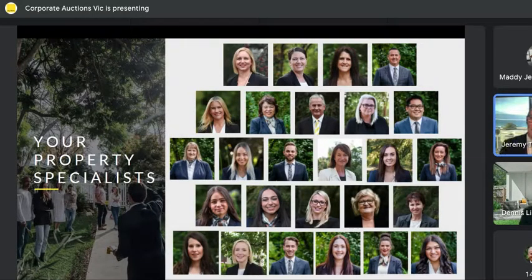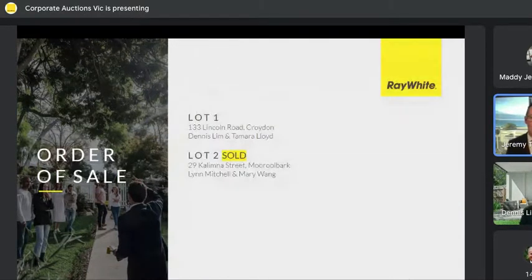We have one magnificent property going up for auction this afternoon, ladies and gentlemen. That is 133 Lincoln Road in Croydon. Your agents: Dennis Lim is the main agent, and Tamara Lloyd supporting Dennis on the campaign. We did have two — the other one has been sold, and we might get an update on that throughout proceedings. Lynn Mitchell joining us as well, supported by Mary, on 29 Kalimna Street in Murilbark, which is no longer going up for auction this afternoon. Lynn, well done on selling that privately — we'll get an update shortly.